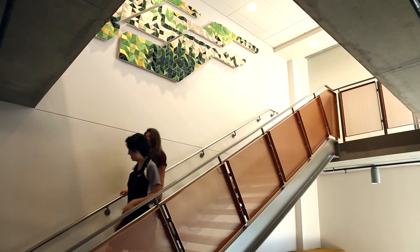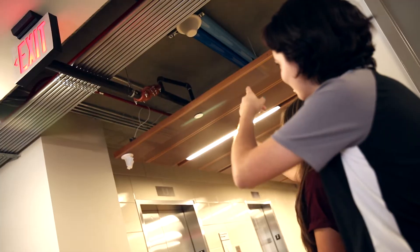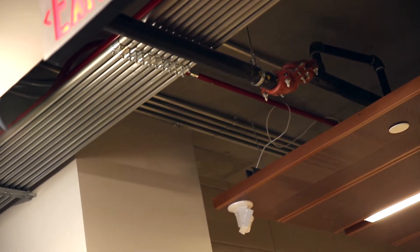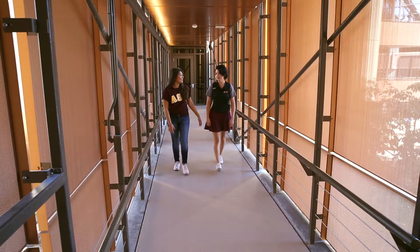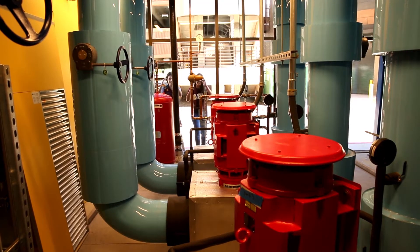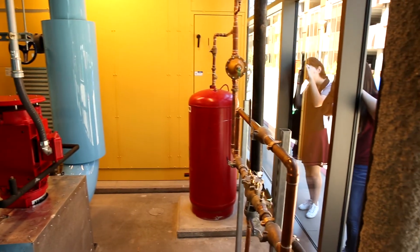Everything in here is built with the mindset of engineers. If you look at the ceilings they look like they're unfinished, but this is the finished product, because engineers usually want to see not just the surface of things — they want to see what's beyond the surface. A lot of engineers love to know how things work and how things get put together, so seeing the inner workings of a building kick-starts people's imagination and thought processes on simple, ordinary things that have complexities within them.